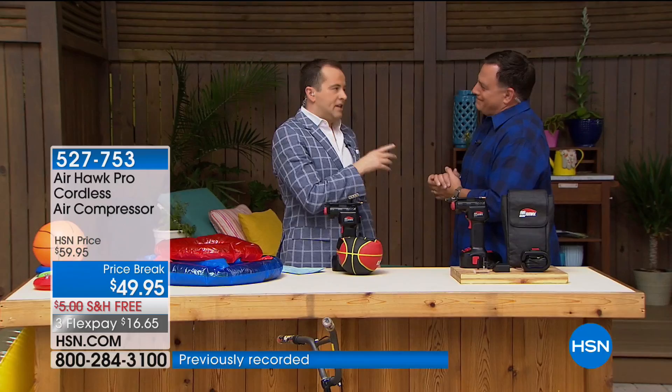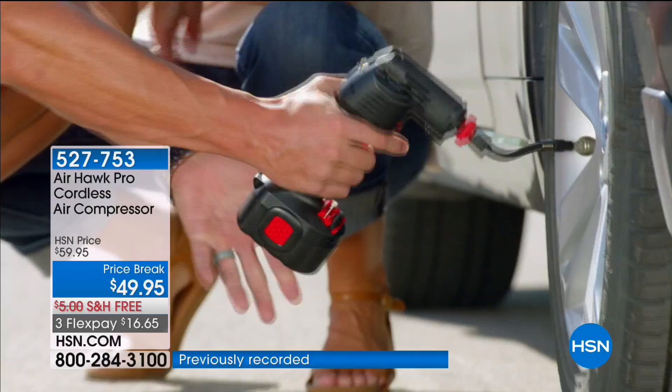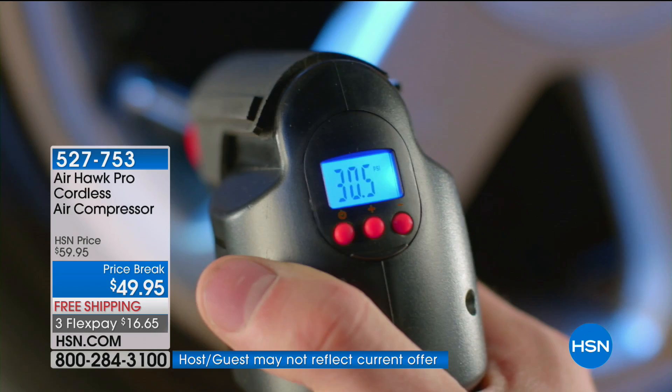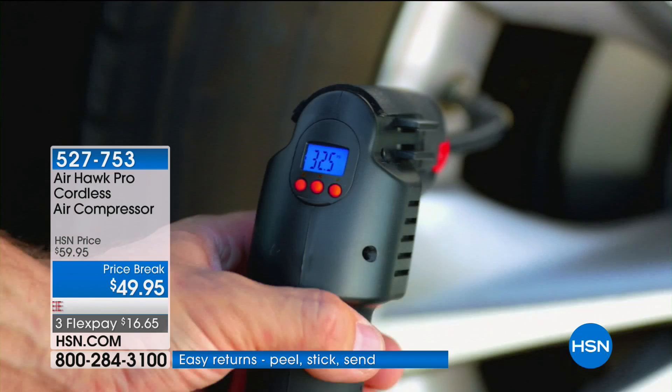They gave us the lowest price ever and added in free shipping. When I bought it from you, I paid shipping and $59, and it's worth every penny. This is not an inflator — this is a true, real air compressor.